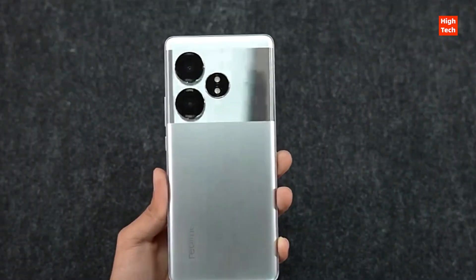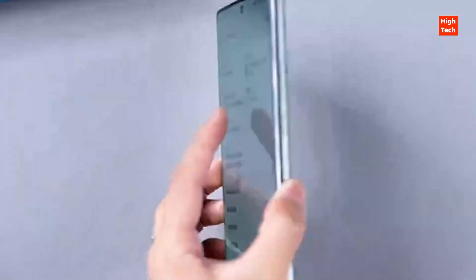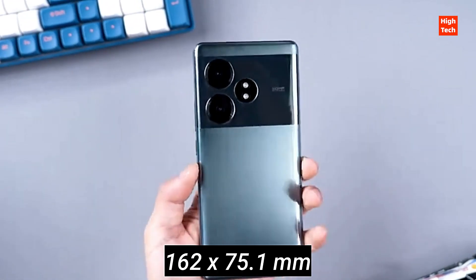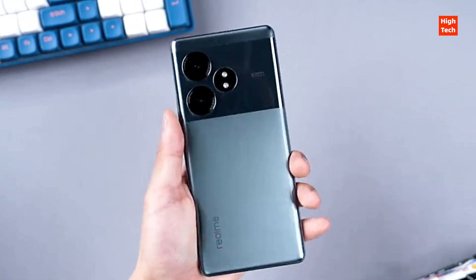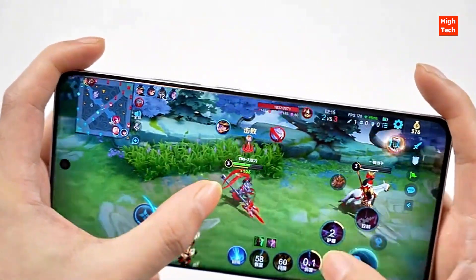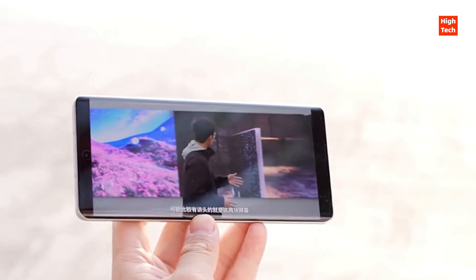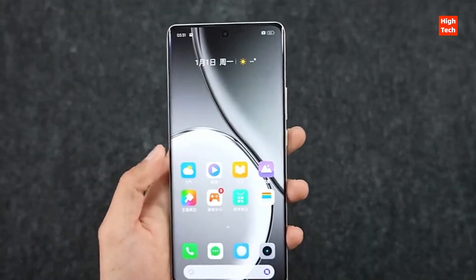The first feeling is that the back of the phone feels good, and it feels very delicate and smooth to the touch. Depending on the angle of light, the color will be slightly different. The Realme GT Neo 6 SE is equipped with a curved screen with a hole cut in the center, and the black edges around it are well controlled, which looks more comfortable visually.